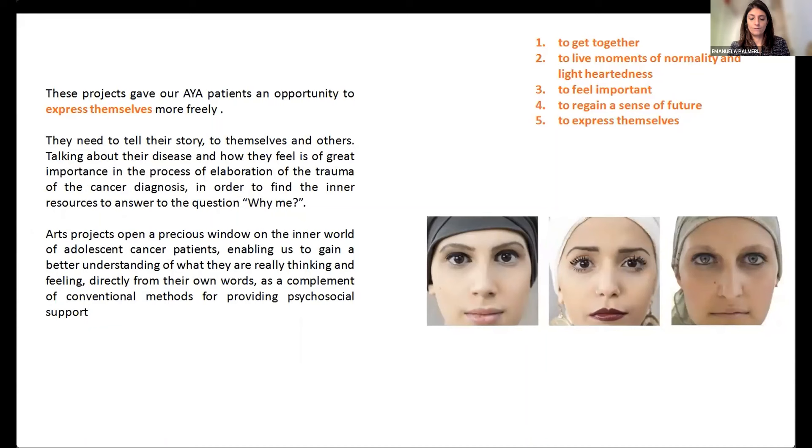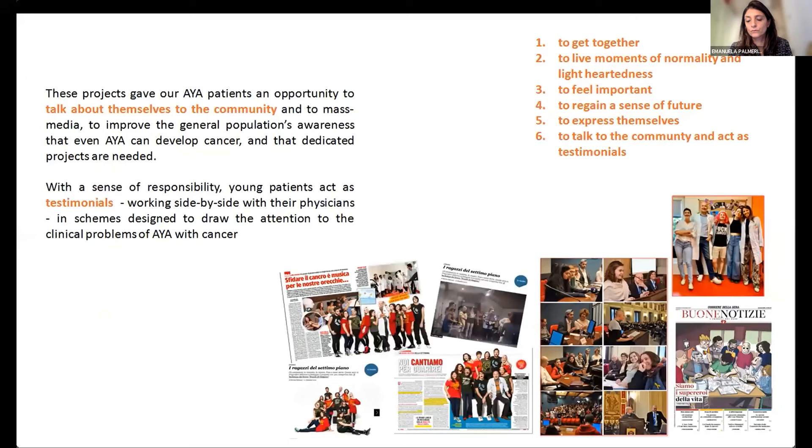Patients also served as testimonials working alongside medical staff to draw attention to AYA cancer issues. The projects became scientific literature with well-defined methodology, including a facial collection project on creating beauty, a music project called Cloud of Oxygen published in JCO, and a graphic novel called Loop — There's No Going Back — written by patients who created their own superhero characters with special powers.